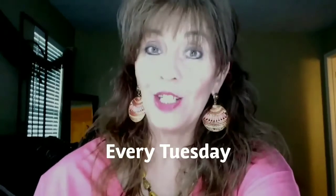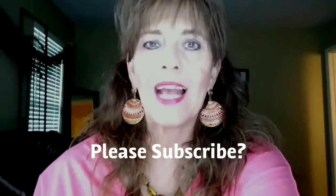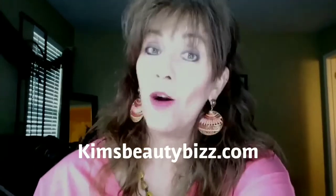You guys, stay tuned — the video series will continue every Tuesday. If you're watching from YouTube, comment below, subscribe, and give me some feedback and let me know how you're liking these fashion lessons. As always, I appreciate you so much, and much love. Bye-bye.